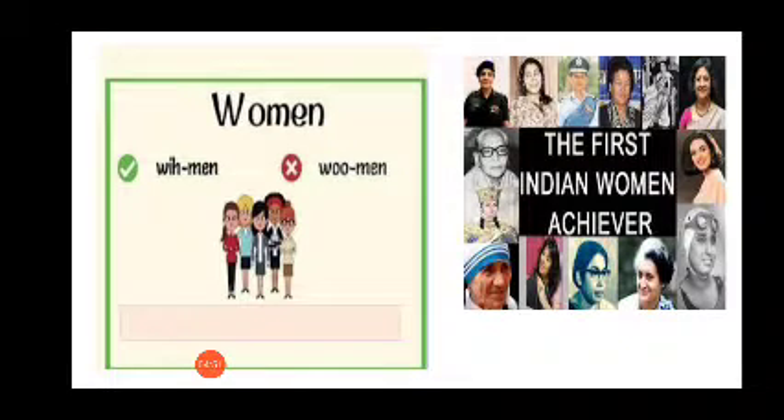Women or women? It's not 'woman' but it's 'women'. The plural of woman is women. Women. It is not an O sound, it's an I sound. Women.